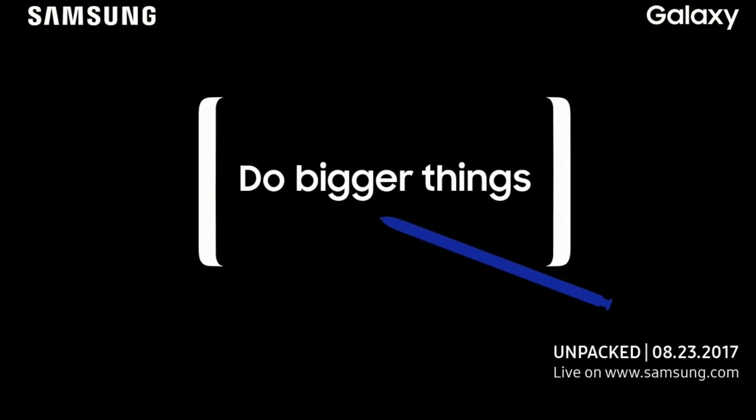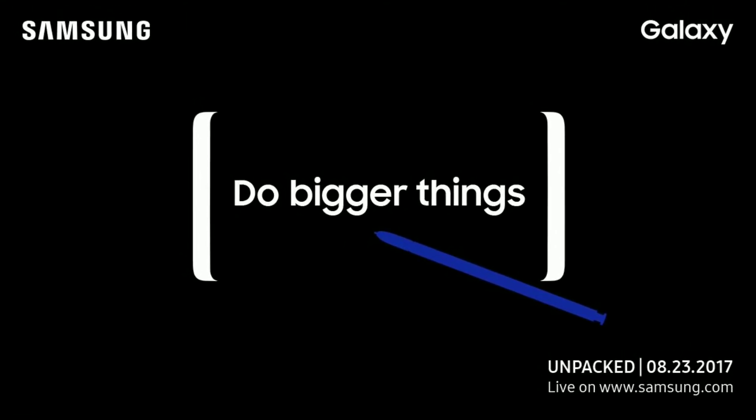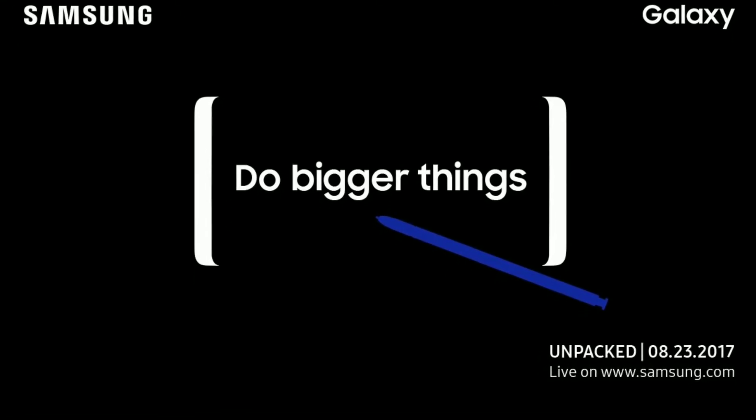Hey, what's up guys. The Note 8 is releasing on the 23rd of August, so let's get started. They gave it the tagline 'Bigger Things.' As you can see, the codename Aspen is there, and this is the Note 8.